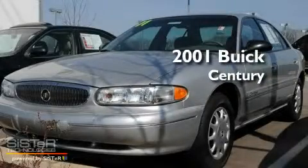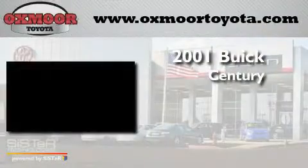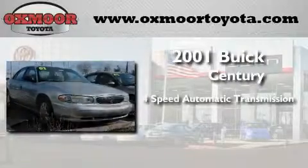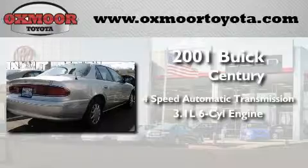This is a 2001 Buick Century. This four-door sedan has a four-speed automatic transmission and a 3.1 liter V6.